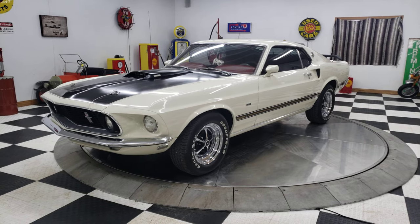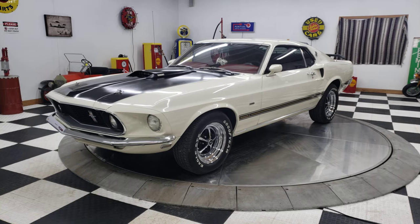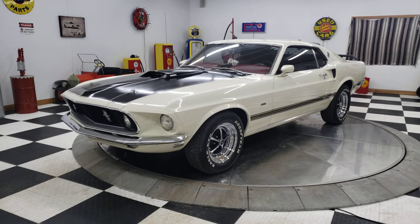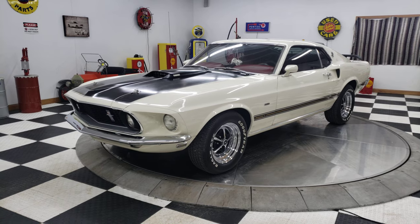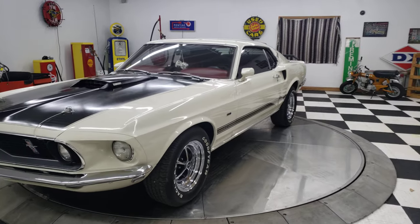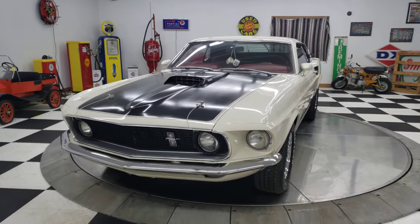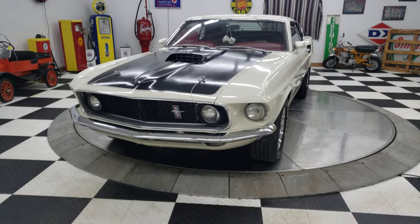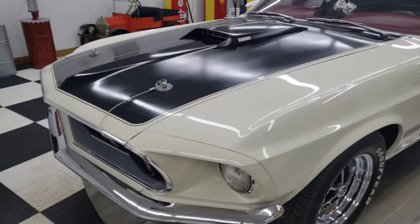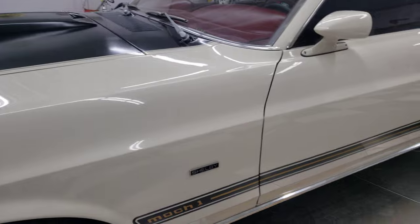Hello and good evening everybody. This is Travis here at Kenyon Auto and Classics and I am about to show you a gorgeous car — a 1969 Ford Mustang Mach 1 Fastback. This car has a 351 cubic inch V8 engine and was previously part of a private collection. As we go around this you're going to see all the things that make this car special.